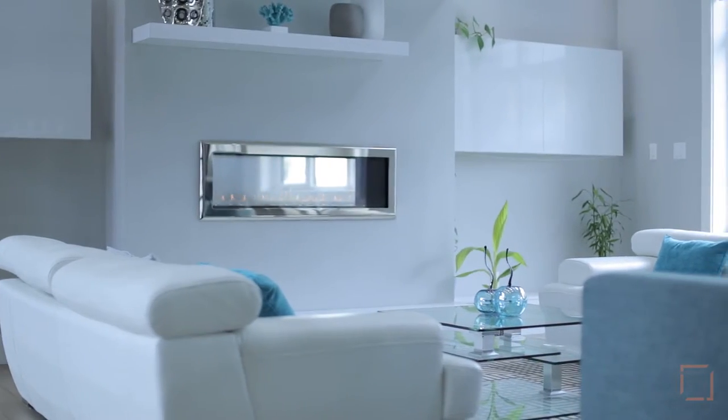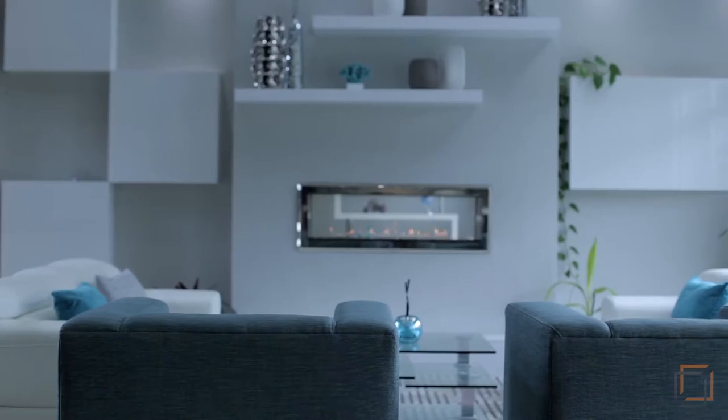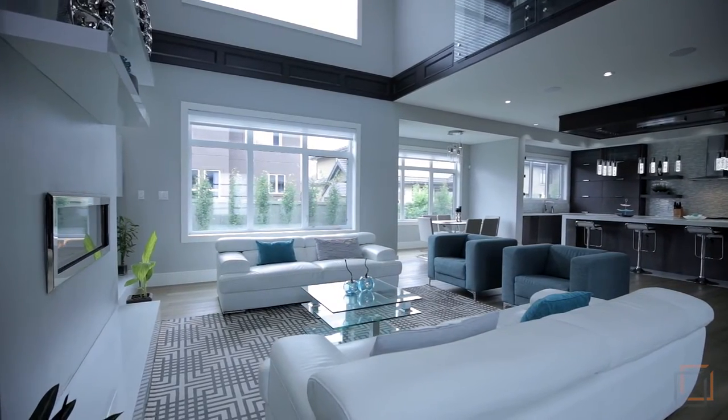Warm yourself near your remarkable dual fireplace in your impeccable great room. Your open concept main floor is complete with numerous windows that allow natural light to flow through.